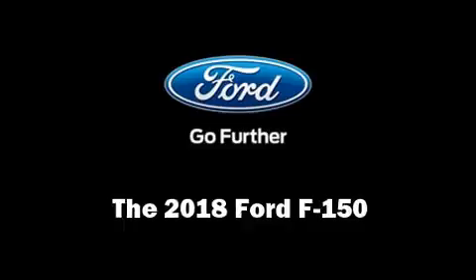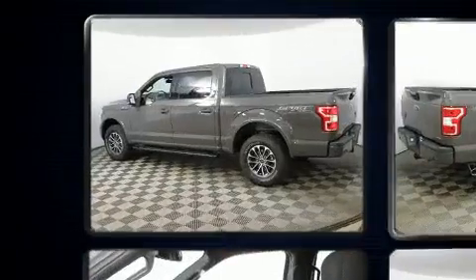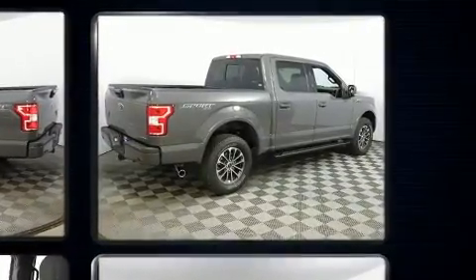You can expect a lot from the 2018 Ford F-150. Top features include a split folding rear seat, delay off headlights, a tachometer, variably intermittent wipers, a rear step bumper, and air conditioning.